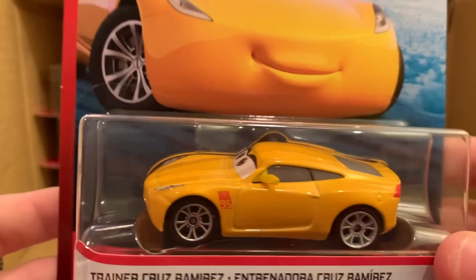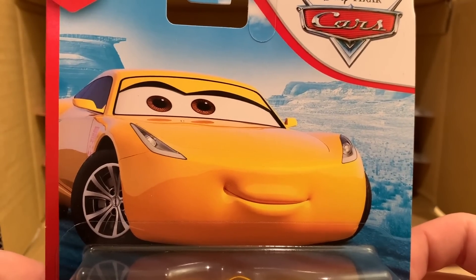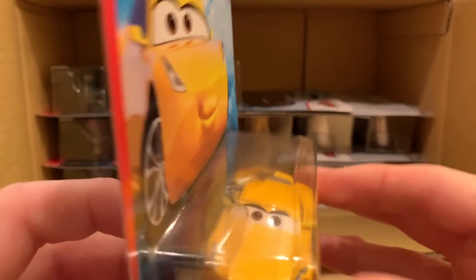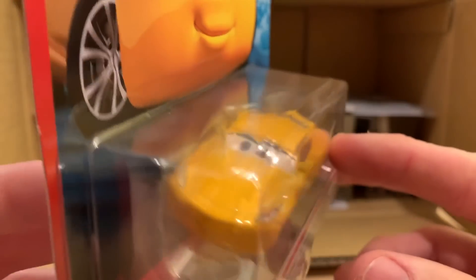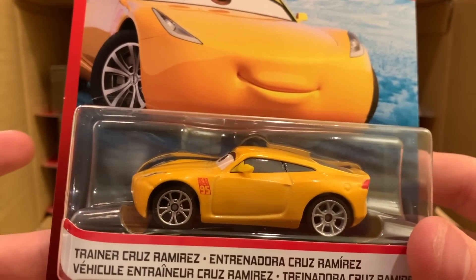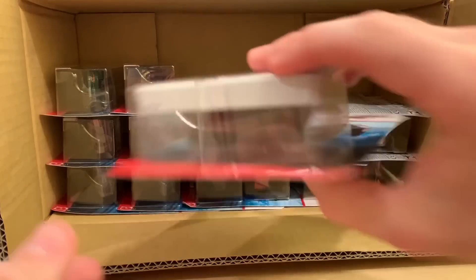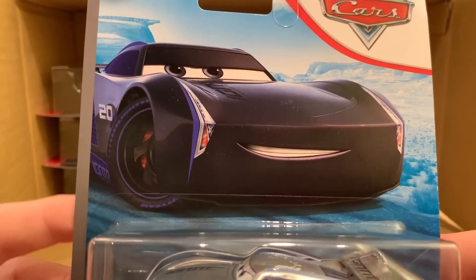Here we have another Trainer Cruz — this car keeps on continuing throughout the cases. She's been released in Cases A, B, and now C. She is technically a new release, but by the third time she'll definitely become a peg warmer. Most people may not even realize she's a new release because the headset's on the other side, but I'll take another one — after that, I don't need any more.